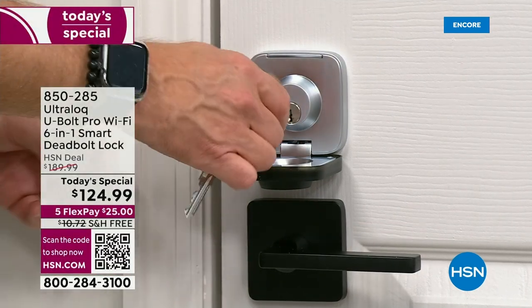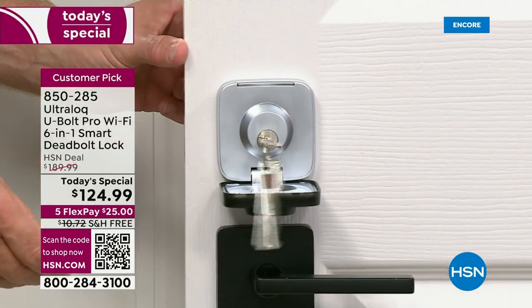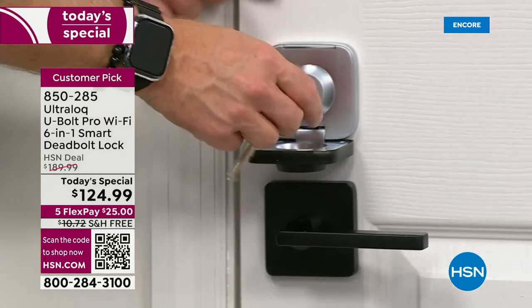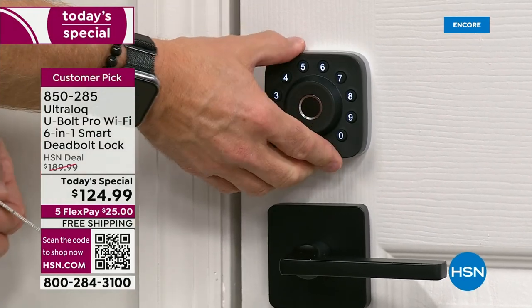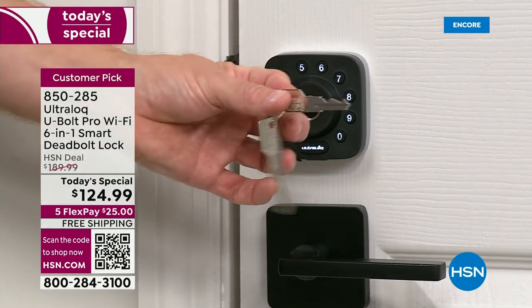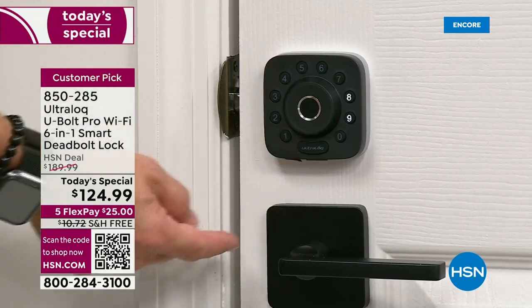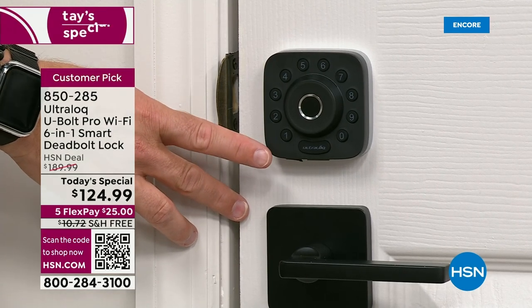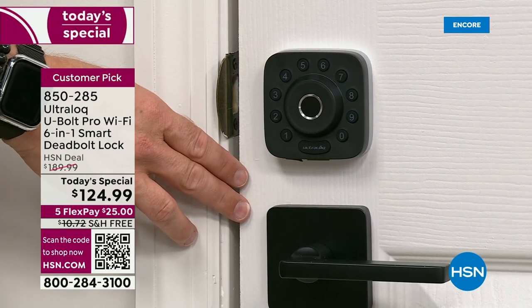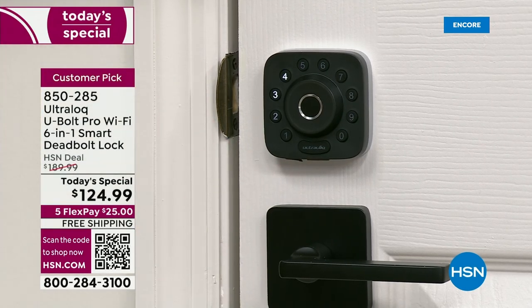For peace of mind: if your Wi-Fi goes down, there's a battery backup port underneath. Keys are also included in the box, so if you want to hide a key for your old-school mom, you still can. That's what I liked — I wasn't totally committing to technology. I could use my birthday as a code, boom, I'm in and out. Parents: set auto-lock to 10 seconds, 30 seconds, or 2 minutes.